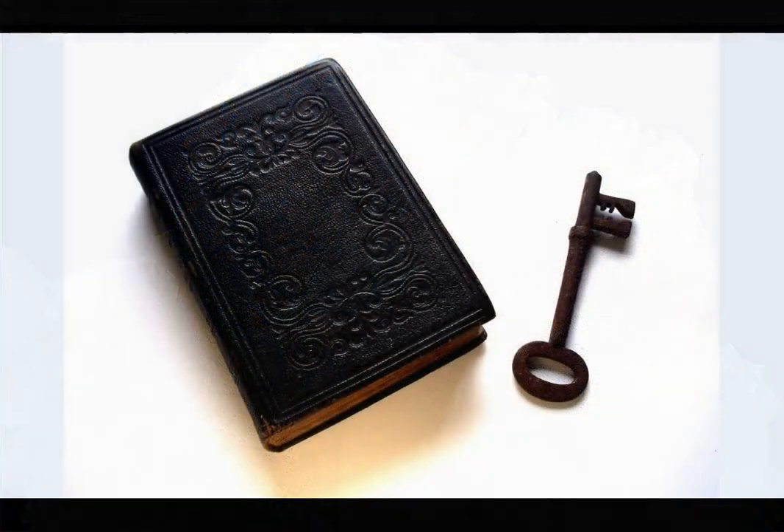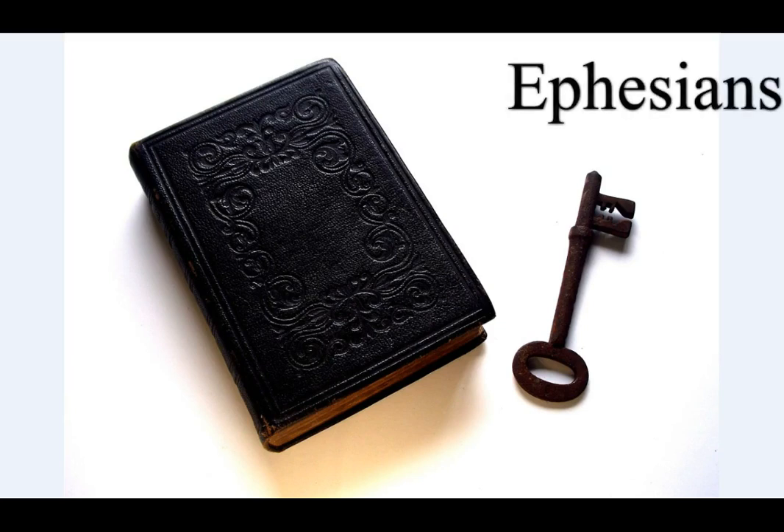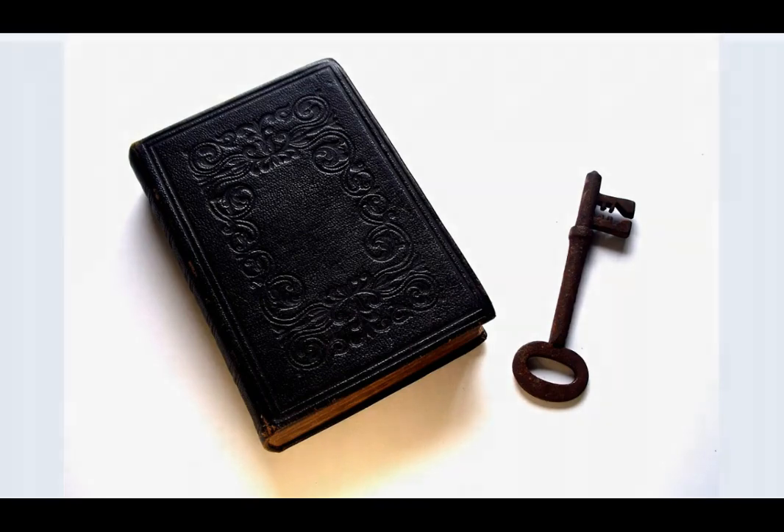Finally, my brethren, be strong in the Lord and in the power of his might. Put on the whole armor of God, that ye may be able to stand against the wiles of the devil. For we wrestle not against flesh and blood, but against principalities, against powers, against the rulers of the darkness of this world, against spiritual wickedness in high places. Wherefore, take unto you the whole armor of God.